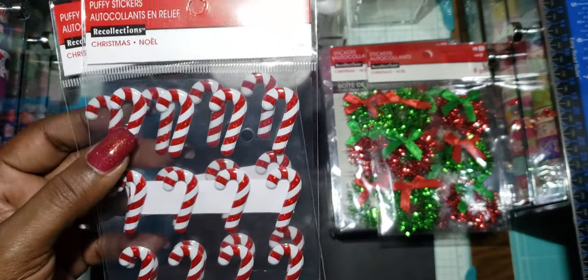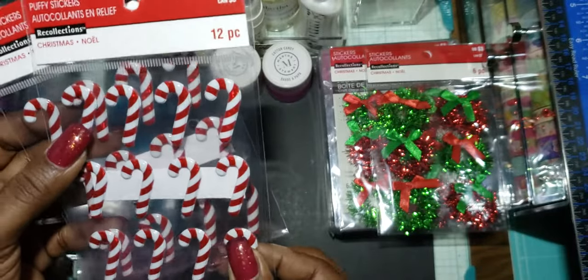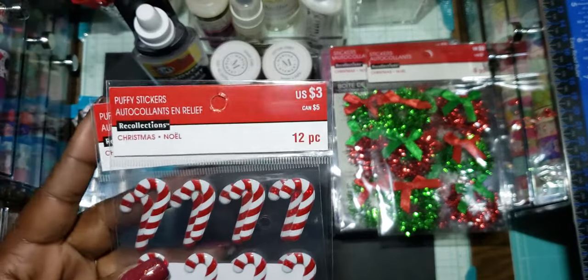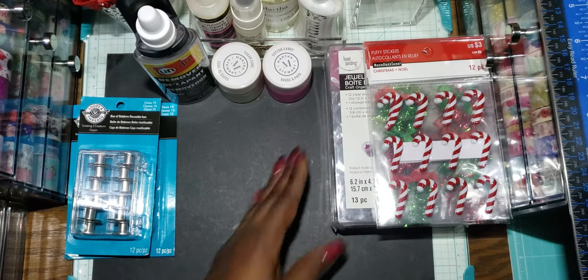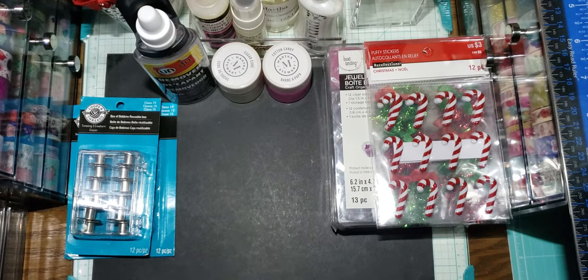And I got the candy canes, and these are puffy. That's the only Christmas things I picked up. I was going to look for the paper pads but after spending time in the store I was like let me get out of Michaels. But before I left, I went and looked at the clearance section and found some goodies.